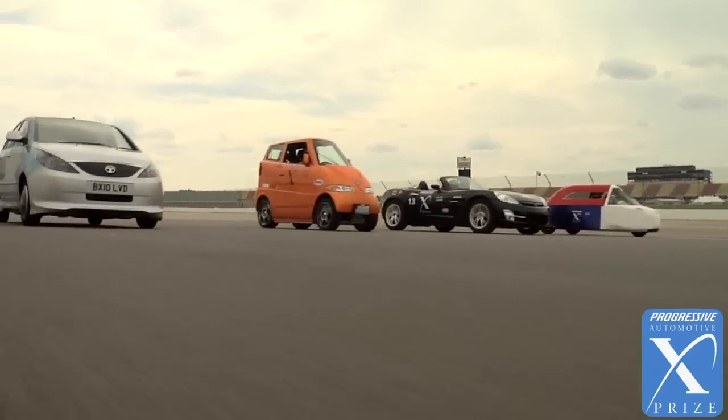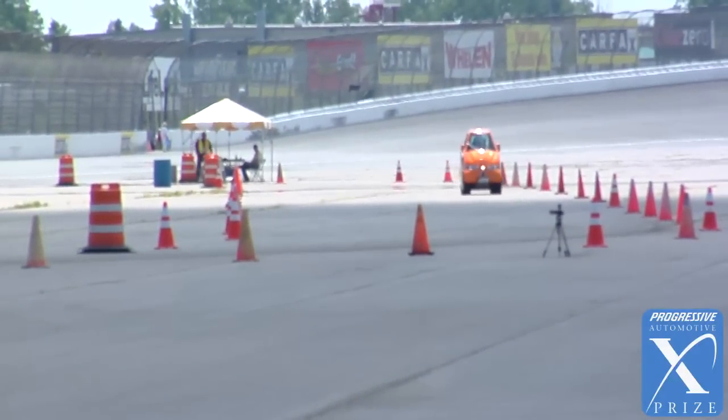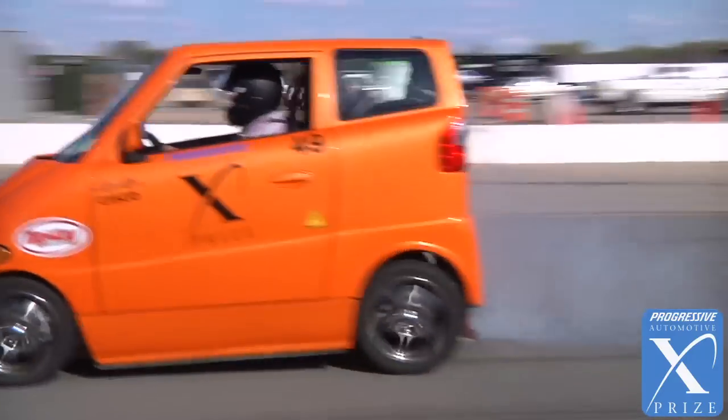We have a plan to build — depending on whether we can raise 50 million or 150 million in capital — either 5,000 cars over two years after two years of development, or 30,000 cars over two years after two years of development. The pricing would be $44,000 at the 5,000-unit rate, and the price would drop to $29,000 if we could build 30,000.